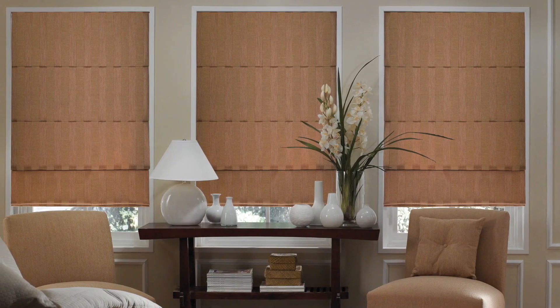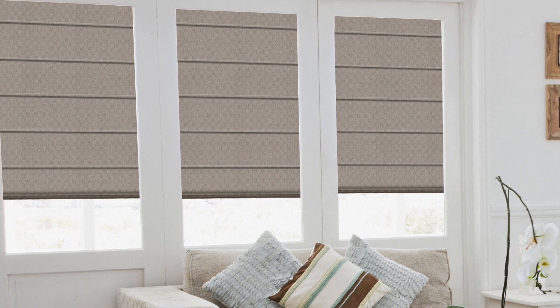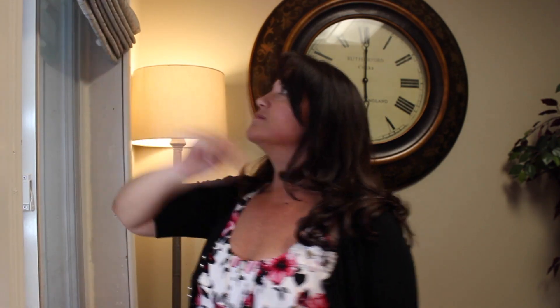Like most shades, Roman shades allow for great privacy and light control. The cordless lift system, paired with our Roman shades, creates a perfect window covering for your light control and privacy needs. Simply pull down or push up on your Roman shades, and that's it.